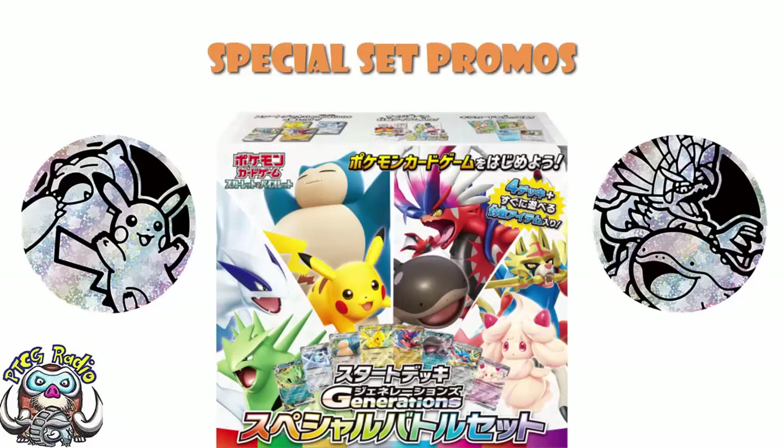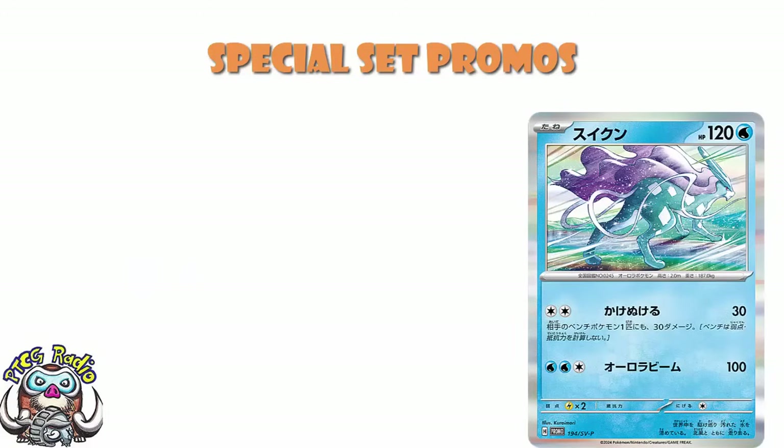We actually have a brand new card, which is your Suicune. This is one of the other promos from the set, and this is an actual brand new, mechanically unique, never-before-seen card. Is it going to be super playable? Probably not. Fun fact — this is the only Suicune in the format at the moment. This will be our first Suicune. It's not actually particularly good, I'm afraid. 120 HP.